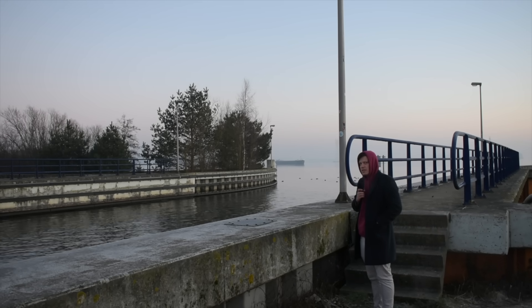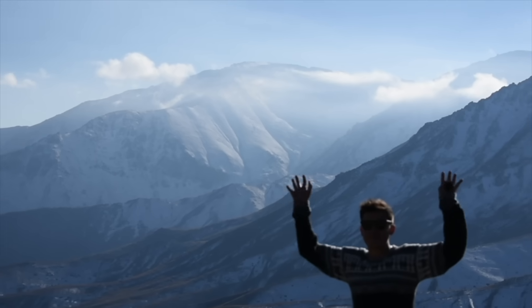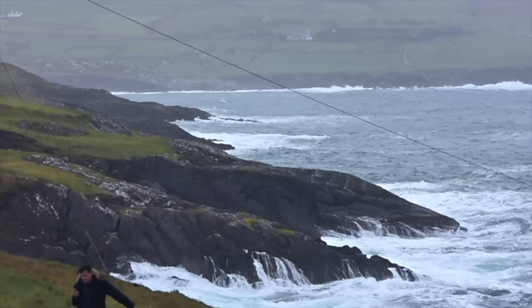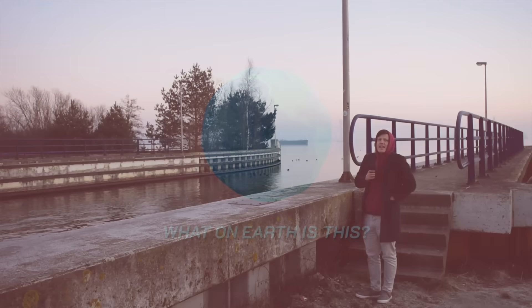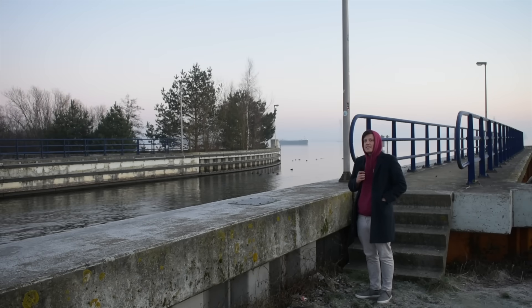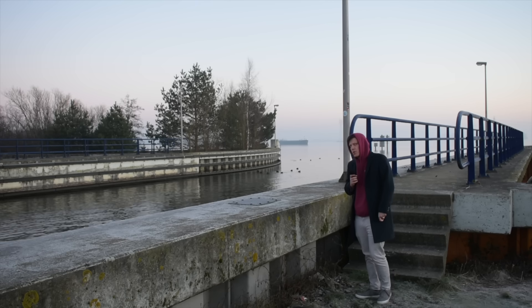What on earth is this? We're here in the Dutch province of Gelderland, or Gelderlont. Well, I am — I'm hoping that you're somewhere slightly less cold.